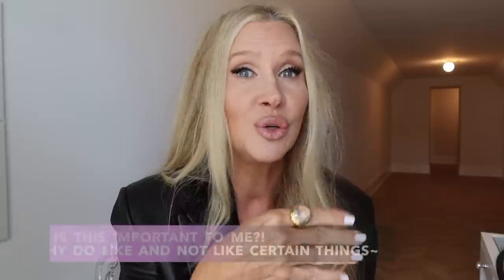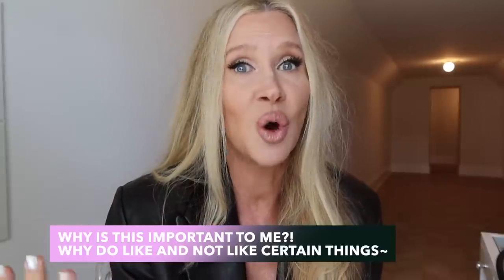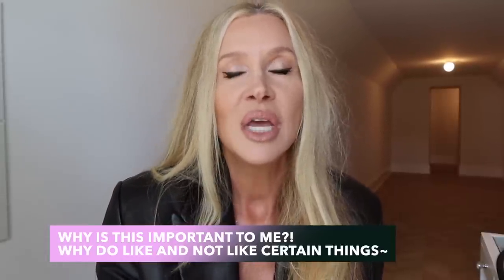A lot of people ask me will you ever cut your hair. My hair is an extension of who I am. I'm very into discovering myself - like why do I do this, why do I do that? Why do I do good things that lead to good things in my life? Why do I do the negative things that don't lead me where I want to go?